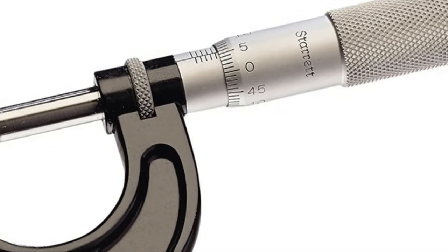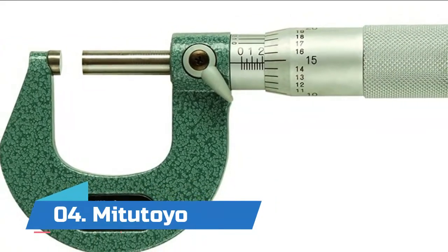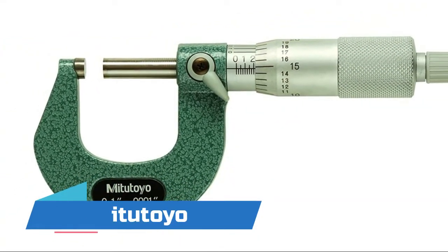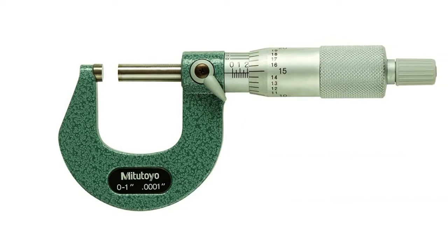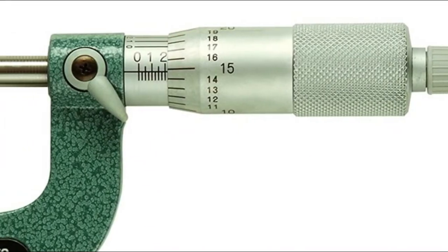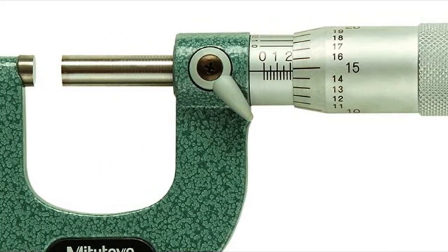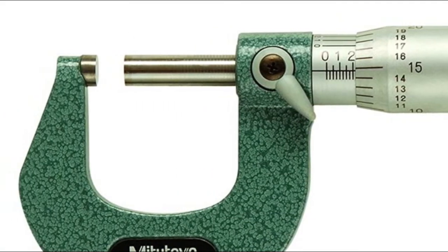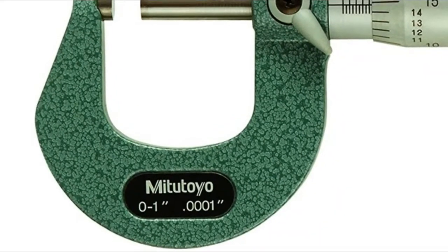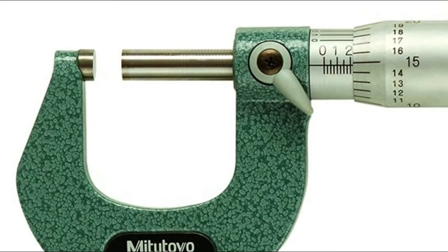Number four: Mitutoyo. Features a vernier scale in inch units for taking precise outside diameter measurements. The satin chrome finish on the thimble and sleeve helps resist rust and reduce glare. The ratchet stop mechanism helps provide uniform pressure for precise, repeatable measurements. A baked enamel finish provides protection and durability of the frame, while carbide facing on the spindle and anvil provides wear resistance.